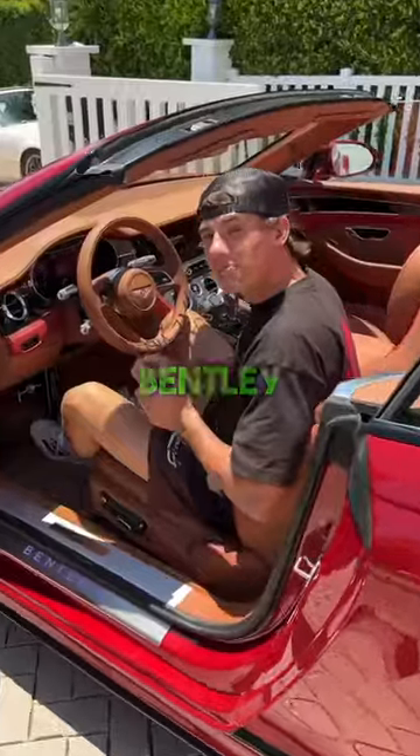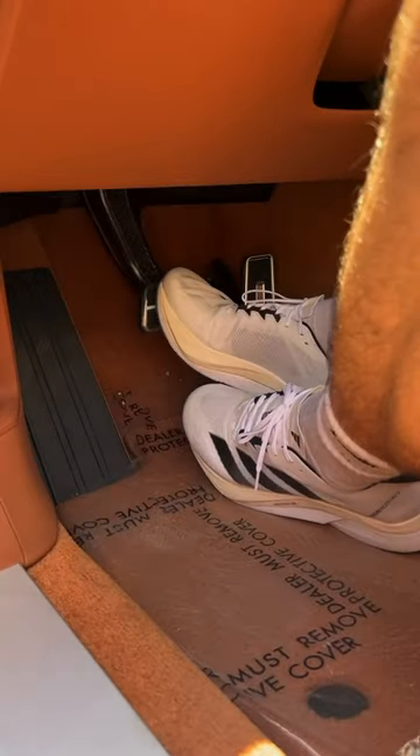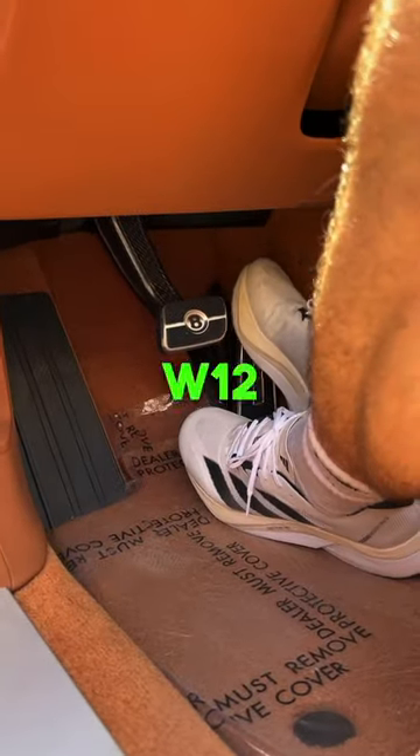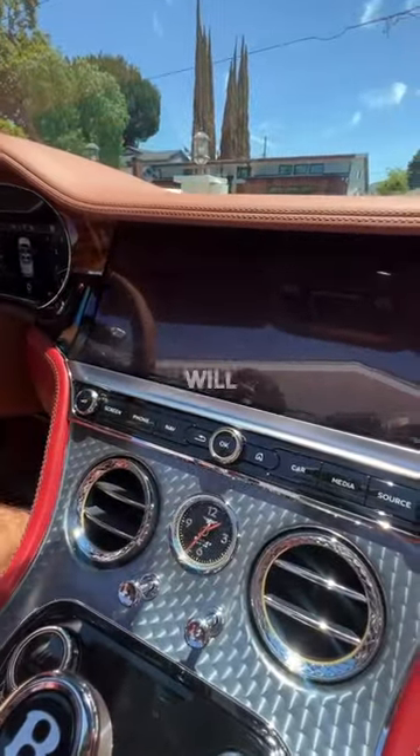This car is four hundred thousand dollars. Let's check out the coolest features of this Bentley Continental. There is a B on the brake pedal, so you know when you're touching the brake versus revving up that W12 engine. You also have a 12-inch display, but if you press the screen button here, it will actually flip.